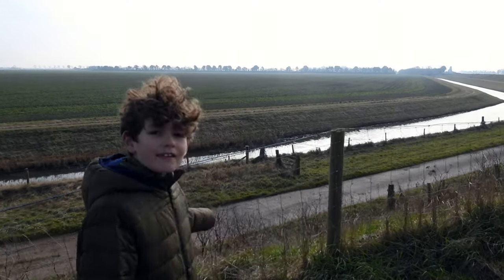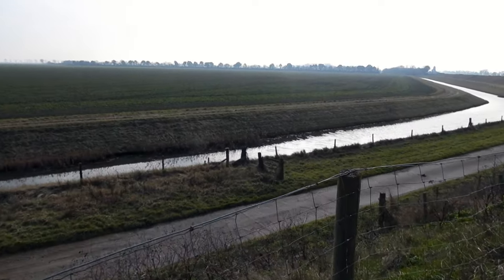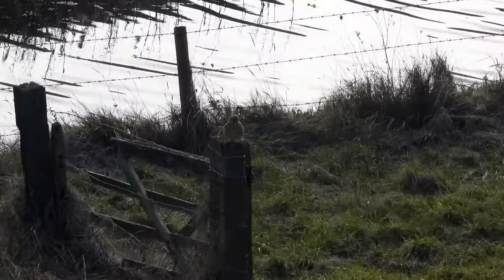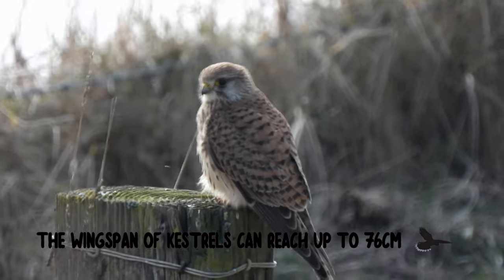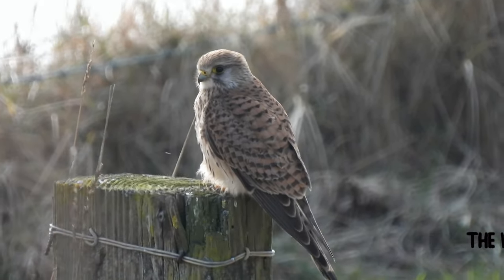There's a Kestrel here — it's the closest I've ever been to a Kestrel. Look at this Kestrel right here. It's perched on this post searching for its next meal. Did you know that Kestrels have excellent eyesight and they can spot their prey from so high up in the sky?